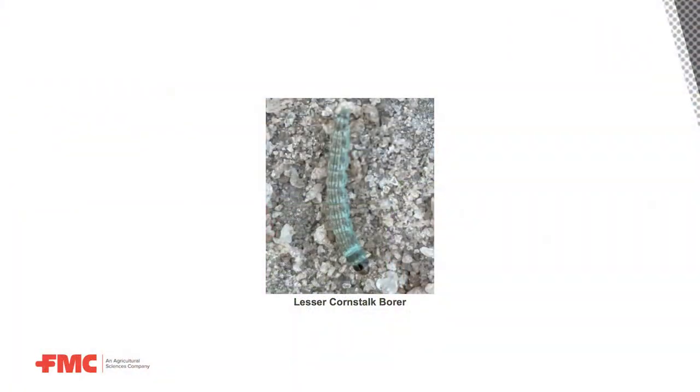Lesser cornstalk borers are a pretty significant economic pest in peanuts and can be very detrimental for yield — important for growers to manage. They can be identified by their characteristic coloring: they have bluish-green stripes along their body, and they also do a little wiggle dance when touched. If you touch that worm, it just starts dancing all over your fingers — very characteristic.